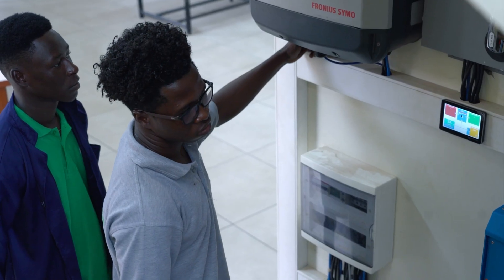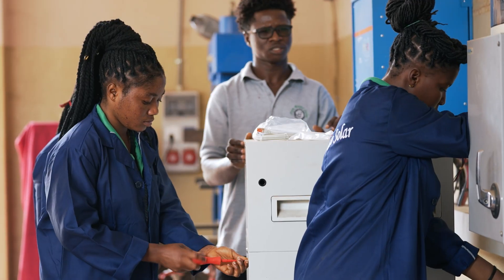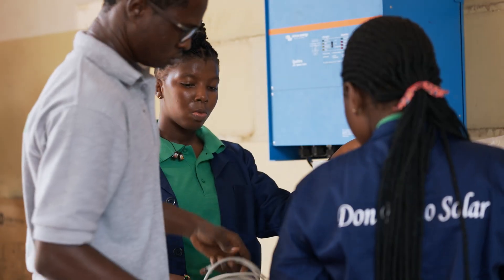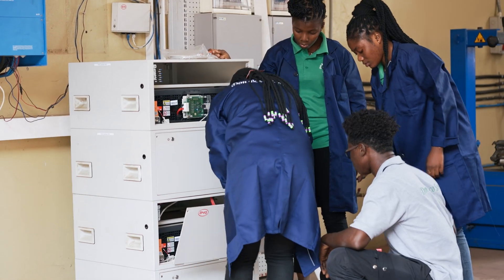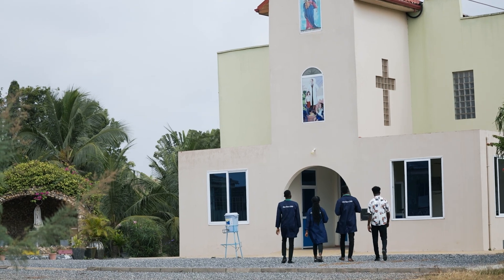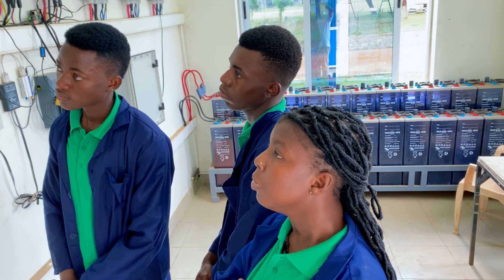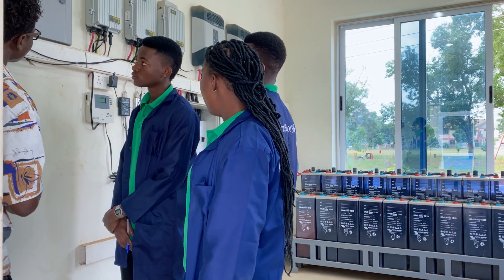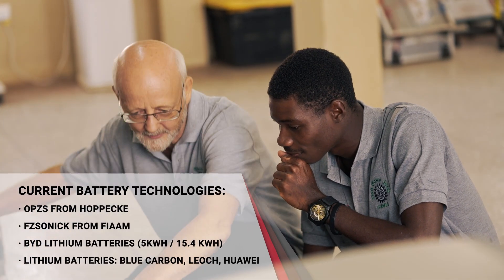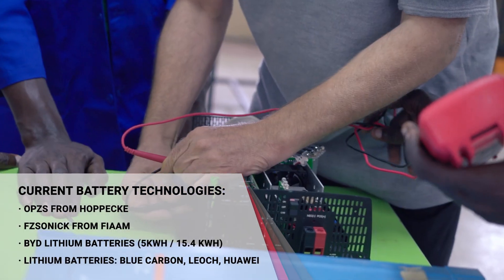Two prosumers even supply the grid at night with 3.8 kilowatts from battery capacity, actively feeding into the grid like a tiny local power plant. The system has 477 PV modules with a total PV power of 164.4 kilowatts peak. A variety of string inverters, battery inverters, charge controllers, battery technologies, and communication interfaces of different brands have been implemented in one solar grid.